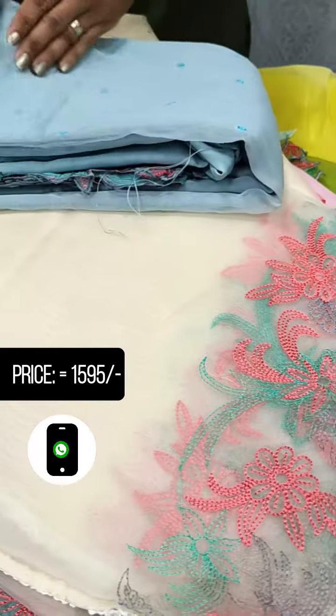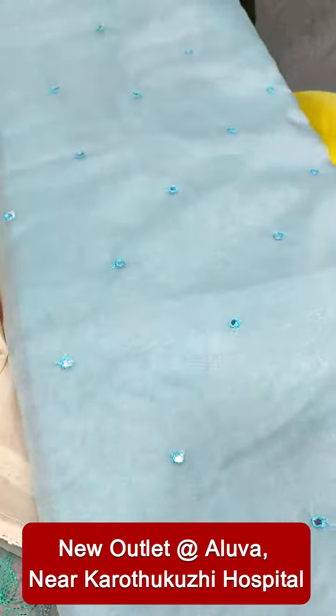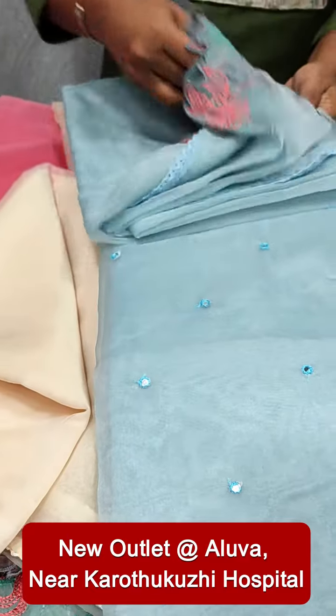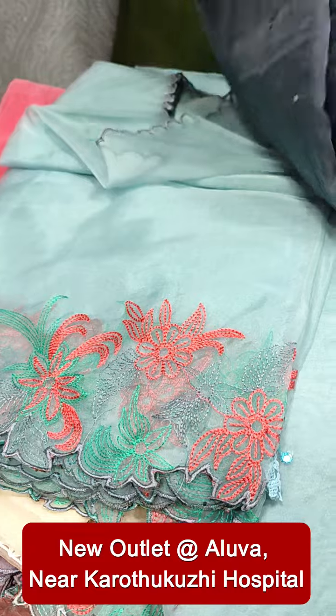This is a light blue shade. This is the color. This is the gray shade.